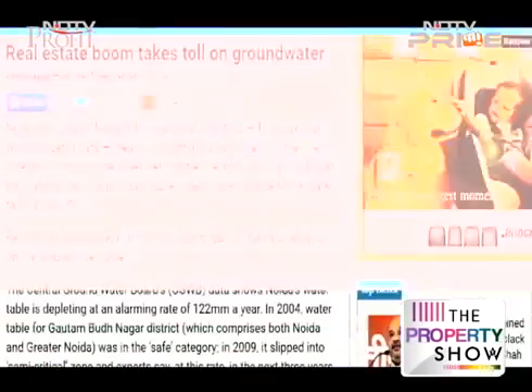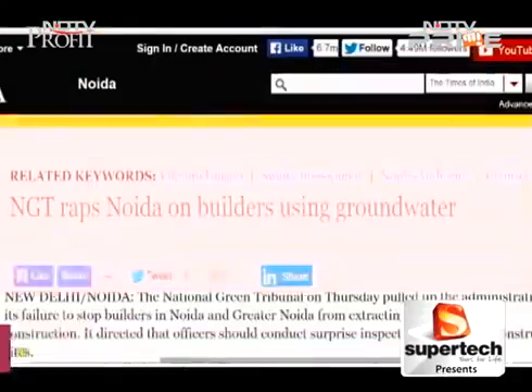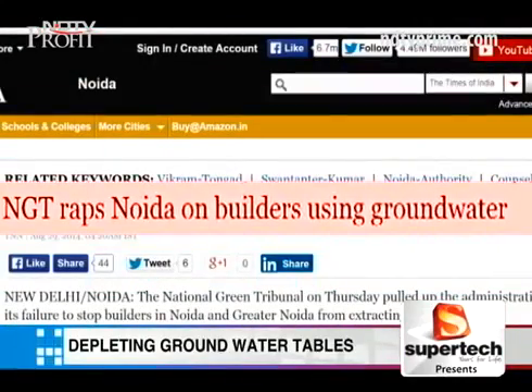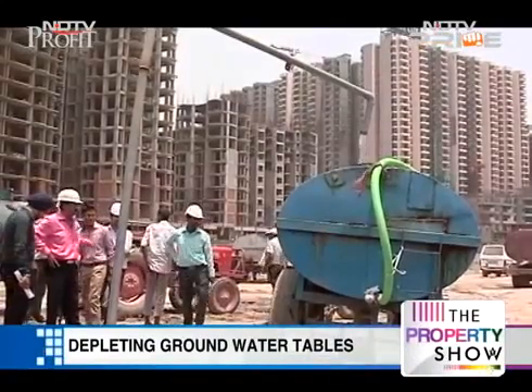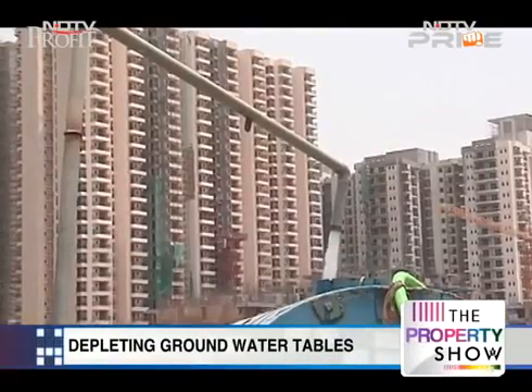Developers of Noida and Greater Noida have more to worry about than just how to push sales in a slow market. Finding water-efficient construction technologies has become imperative in the face of the regulatory heat builders are facing for extracting groundwater.